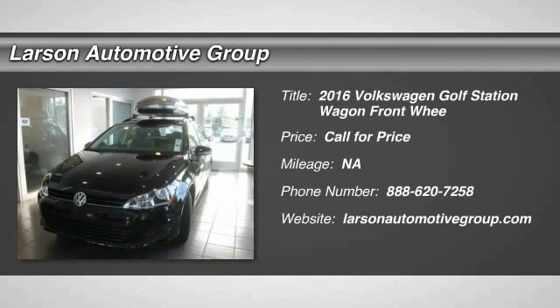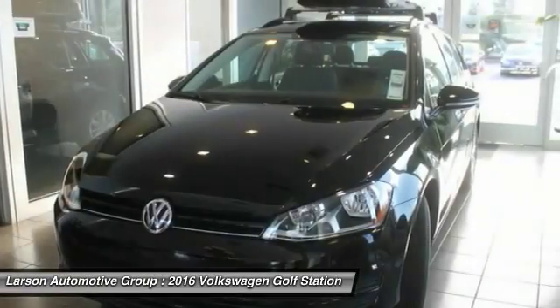2016 Golf. It's the original fun to drive hatchback. Drive one today.